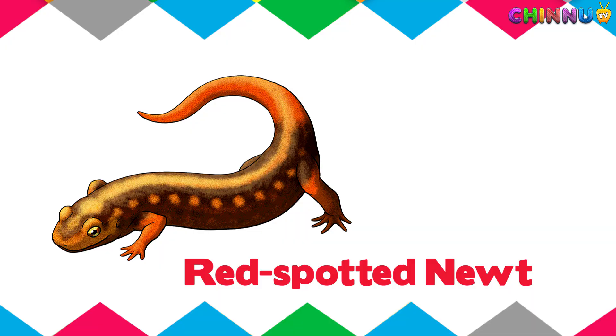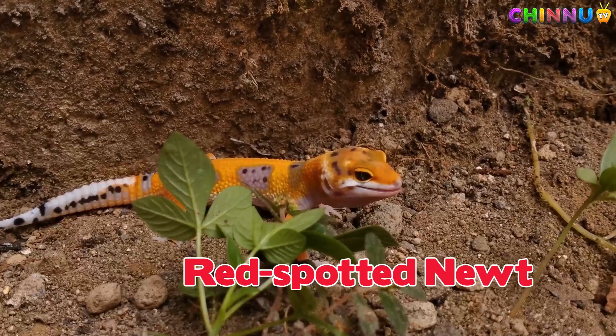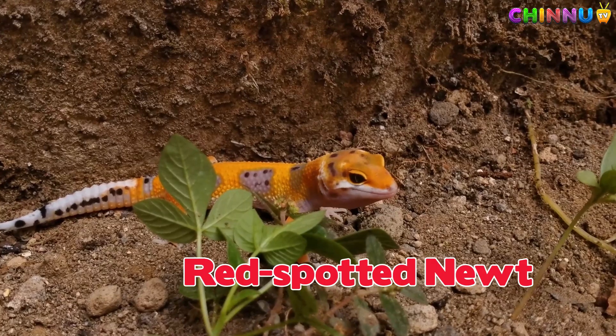Red Spotted Newt. A bright orange newt with red spots, often seen in forests.